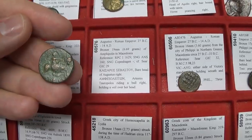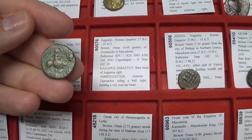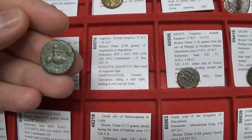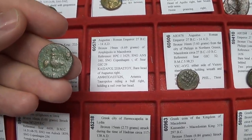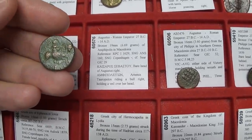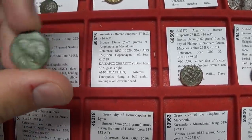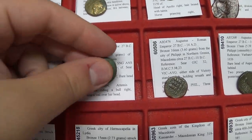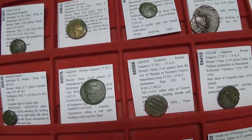Artemis had many different epithets — she could be the moon goddess, the hunting goddess, the virgin goddess, the protector, and more. So we have this interesting coin of Augustus from the city of Amphipolis, featuring this local Artemis epithet.